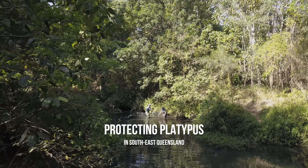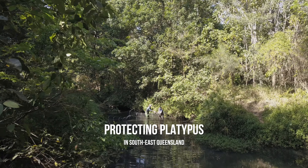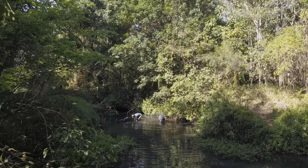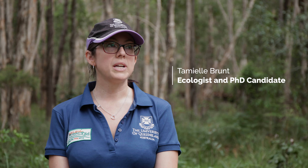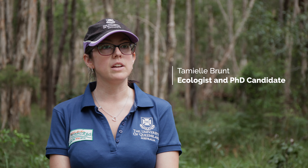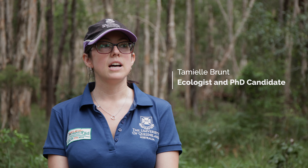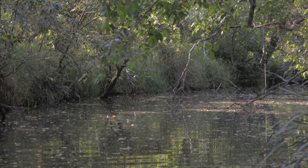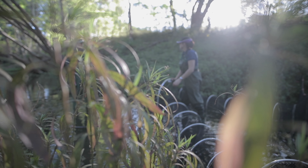My project is broadly about platypus populations within South East Queensland, identifying not only where they are but what is impacting them and influencing them within the region. We're taking observational surveys, environmental DNA, water sampling data, as well as capture data to determine what is specifically influencing platypus within these environments.